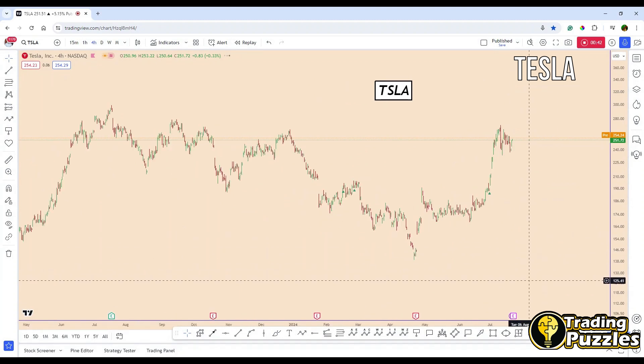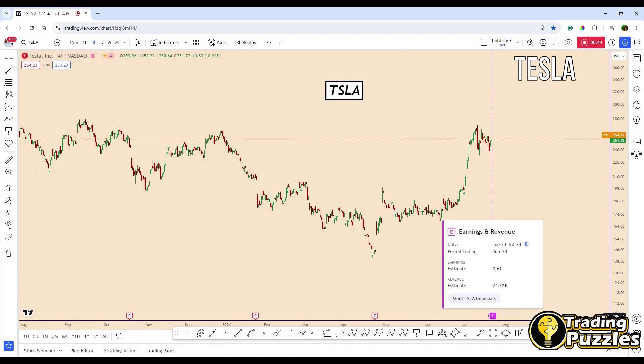Tesla will report earnings after the market closes today, so we have to be very careful. That is why I'm going to look at this from both a fundamental and a technical perspective.